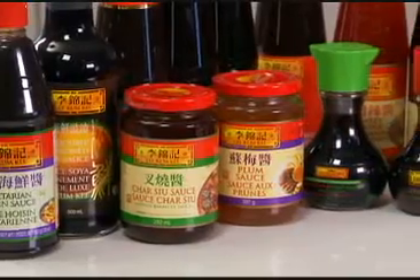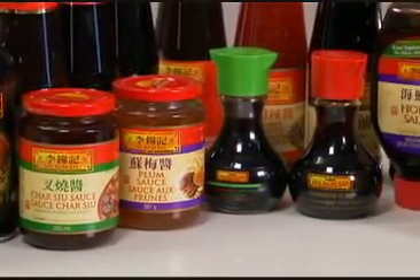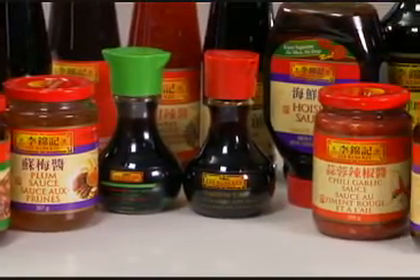But my real secret to making these delicious savory meals fast is Lee Kum Ki. Lee Kum Ki has been making authentic Chinese sauces and seasonings for over 123 years. So I've relied on their oyster flavored sauces and other seasonings to enhance our meals with rich, robust flavors for a long time.